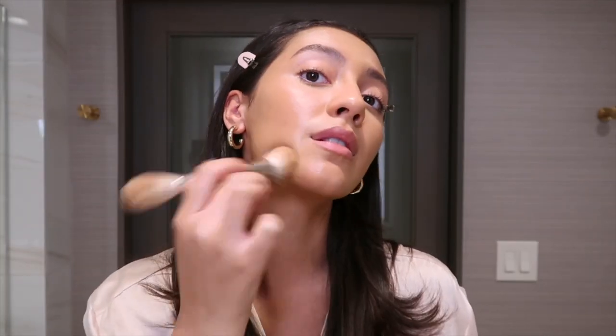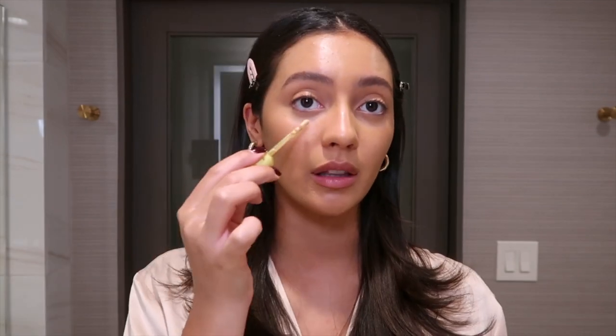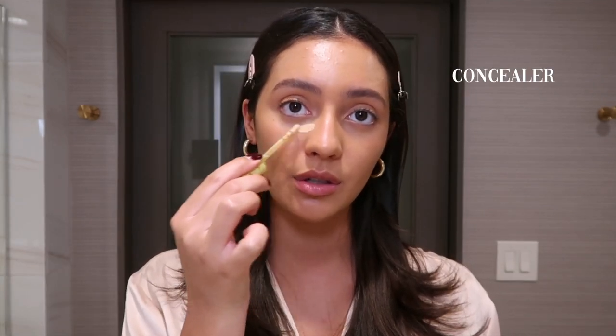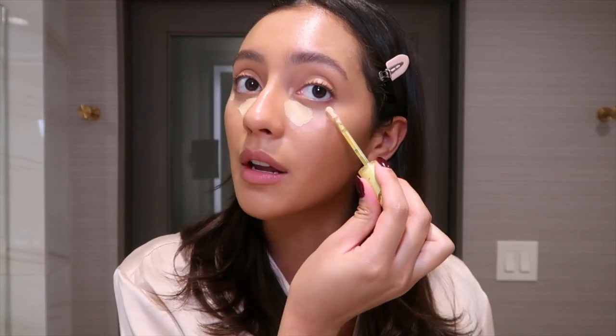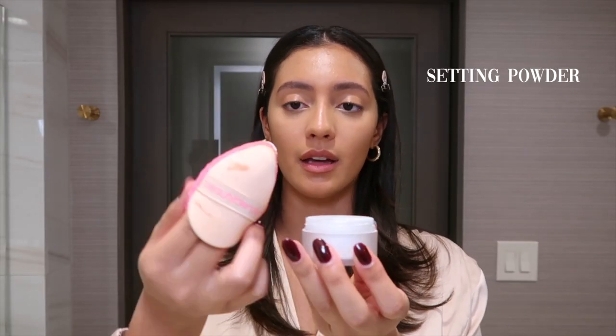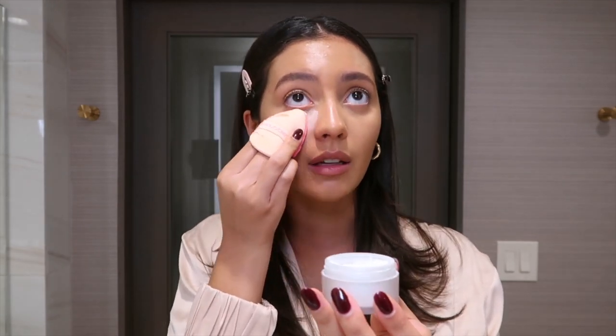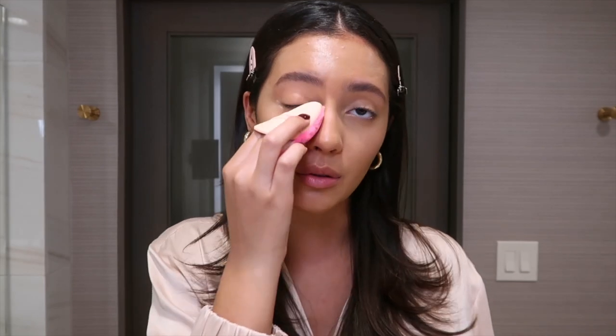Just trust the process and everything will come together. I'm going to do a little bit of concealer just to reshape my eyes, and then we blend. I'm going to take some setting powder and this powder puff from Beauty Blender and tap it into my under eyes.